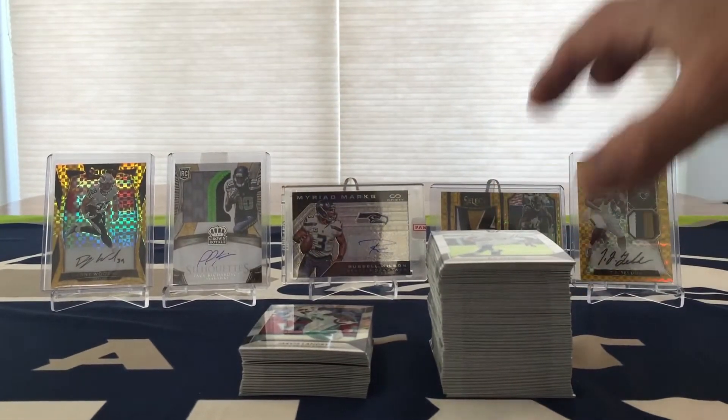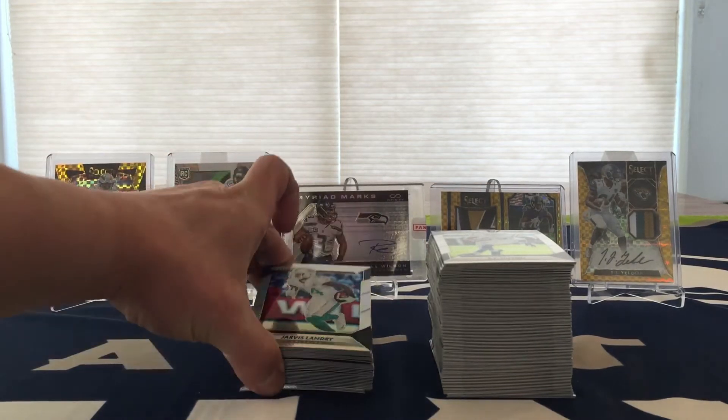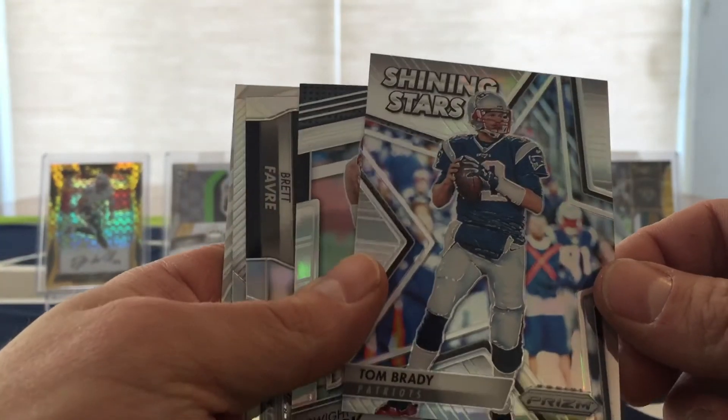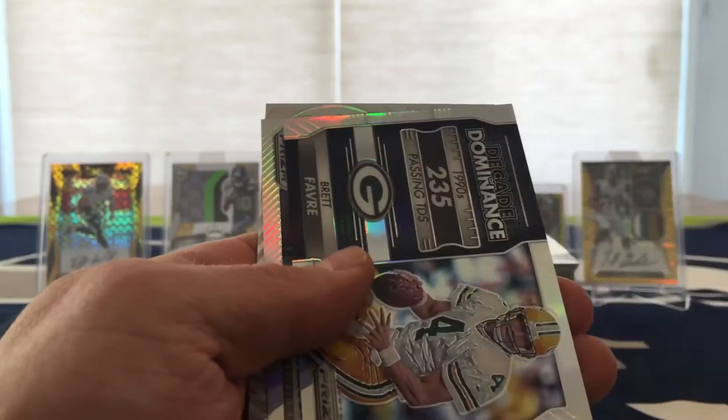On your right here is just the base — these are just your prism cards. And let's get into some of the hits, these are the inserts. I got Shining Stars Tom Brady, Draft Gems Dwight Clark, and Decade of Dominance Brett Favre.